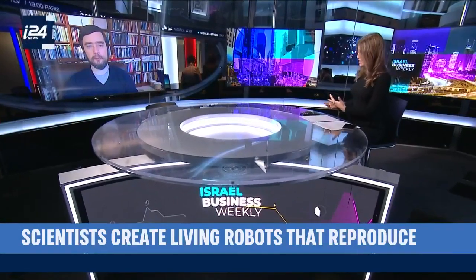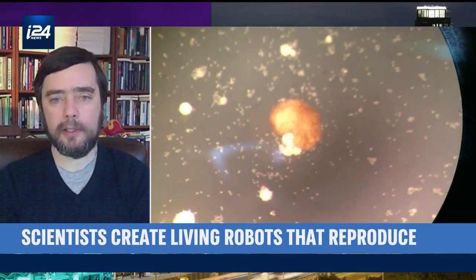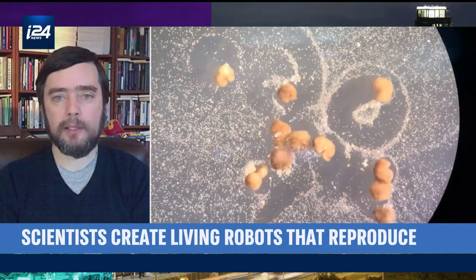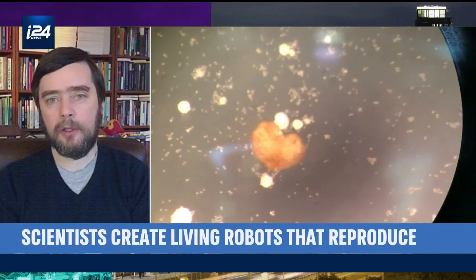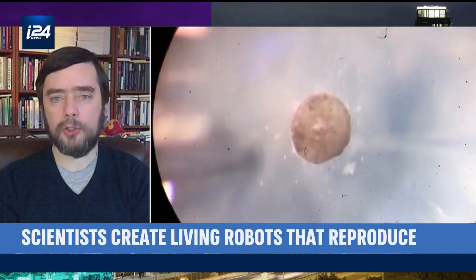What do these xenobots actually do, and what makes their form of reproduction so unique? At the moment they can do a number of things: they move on their own without being actuated externally, they can self-heal from certain kinds of injuries, and as seen in this latest study, they're able to make copies of themselves when provided with other cells in their environment. These are normally skin cells meant to sit on the outside of a tadpole and keep out bacteria, but when put in this new configuration by themselves, they figure out a new way to replicate. This is us learning about the plasticity of life and using artificial intelligence and machine learning to help us understand.